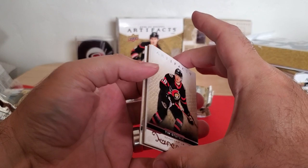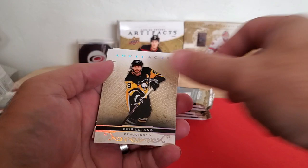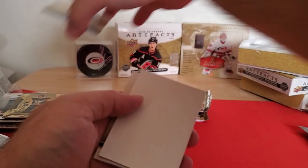These boxes aren't quite as exciting as the last three, but it's kind of hard to live up to a Connor McDavid autograph. We're still happy with what we got. Tim Stutzle, Chris Letang on the rainbow to 299, Tomas Hertl, and Jonathan Marchessault.